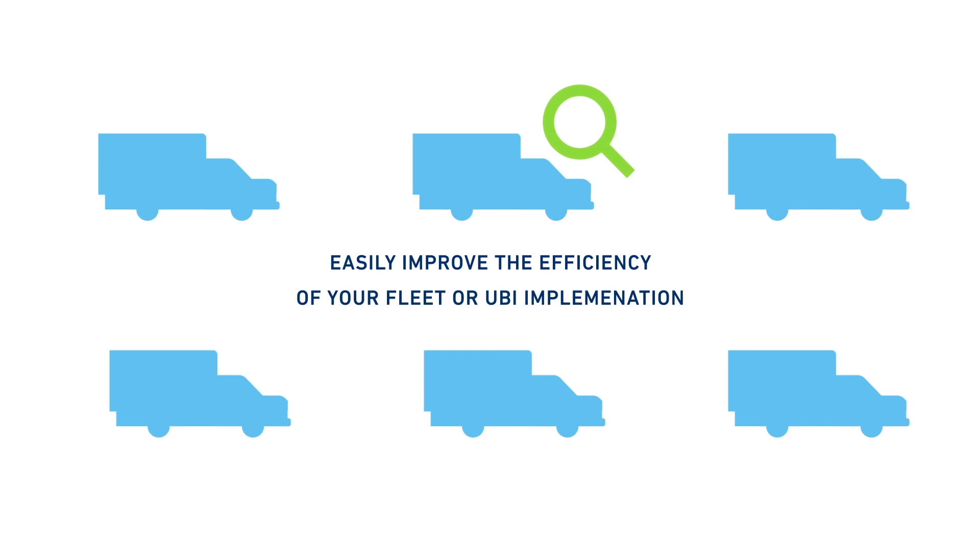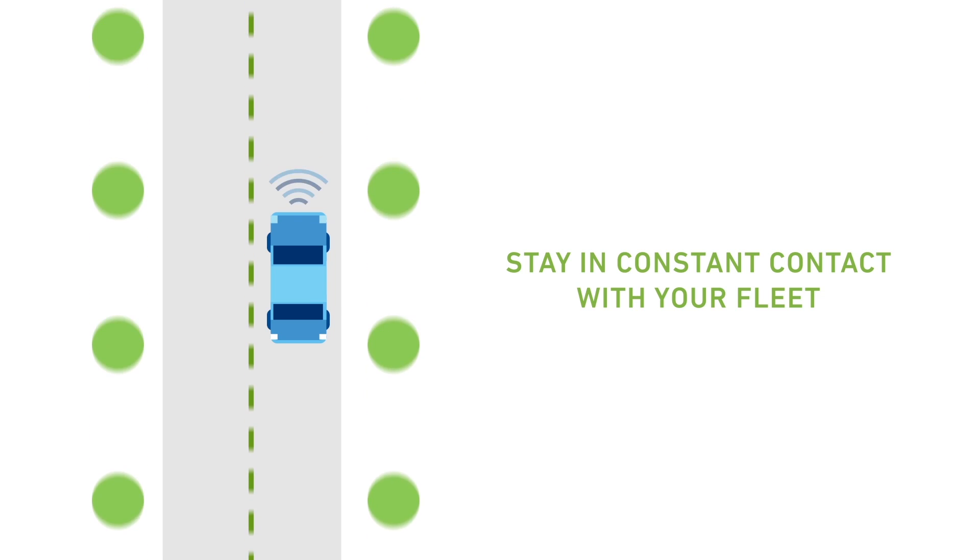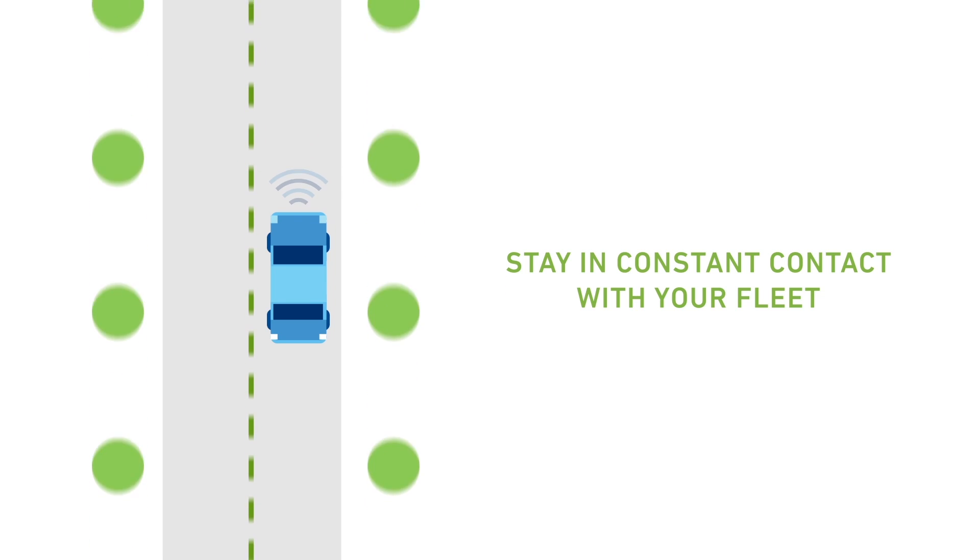Easily improve the efficiency of your fleet or UBI implementation with minimal investment by using the MT-3060. Stay in constant contact with your fleet without having to spend a fortune on complex system integration.